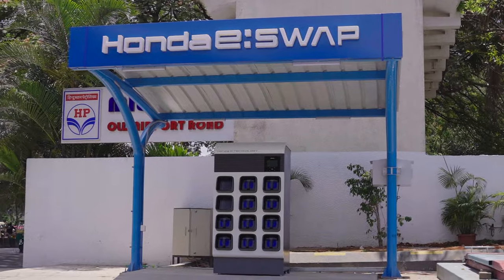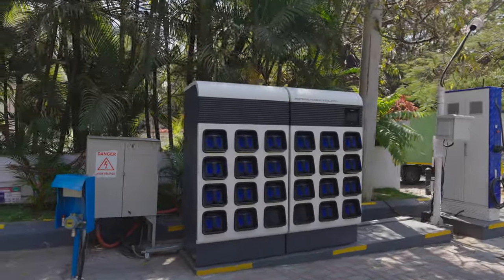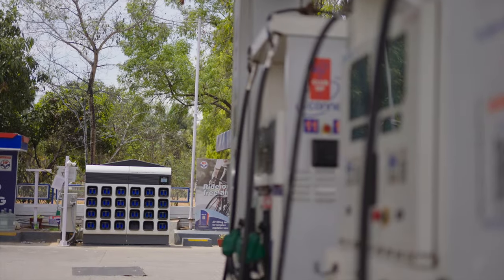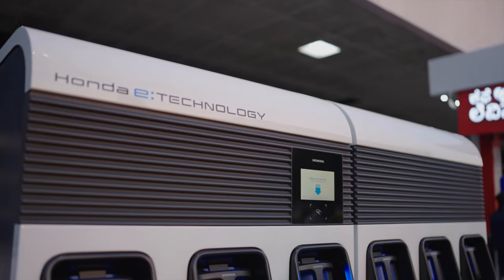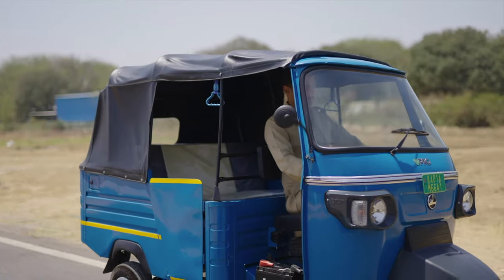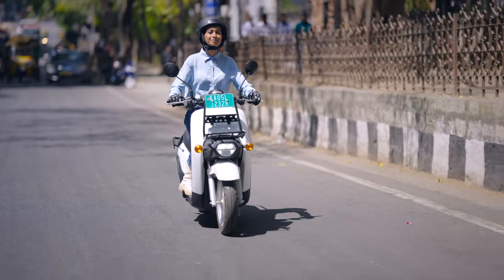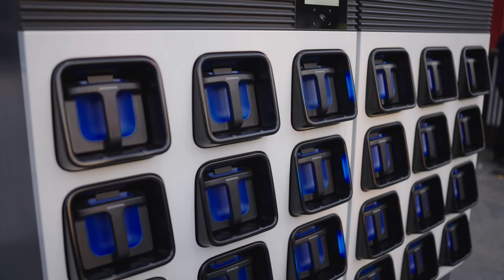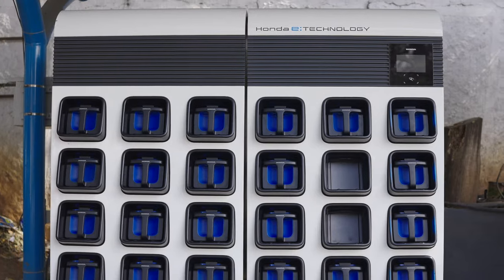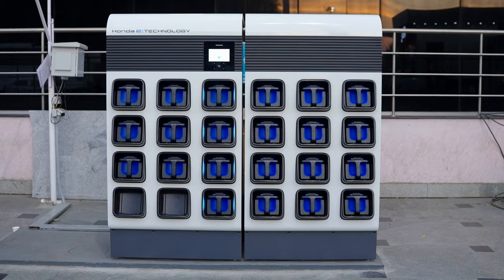In line with Honda's vision of being carbon neutral by 2050, and through a continuously expanding network of battery stations, Honda Power Pack Energy India Private Limited is ushering in a new revolution in a cleaner, greener and sustainable future of e-mobility. It's time you too make the switch to being a Honda battery sharing service subscriber and become a part of this revolution.